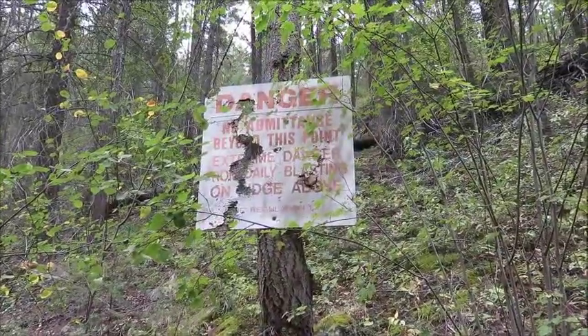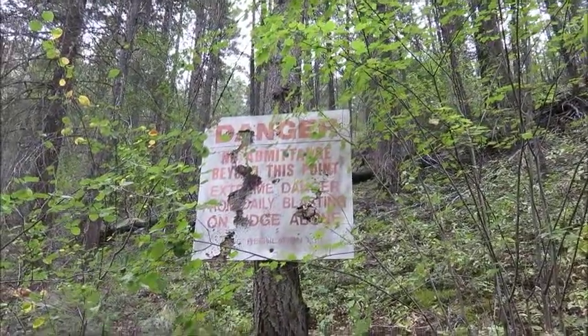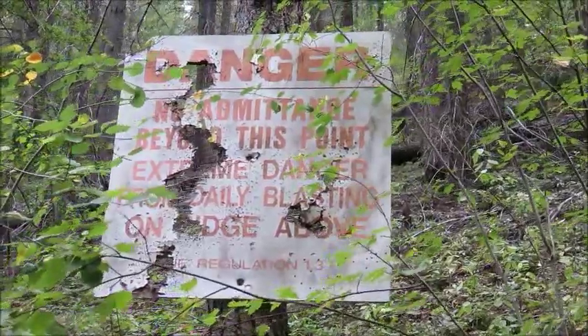The sign says no admittance beyond this point — extreme danger from daily blasting on something above. I have a feeling that's not relevant anymore.